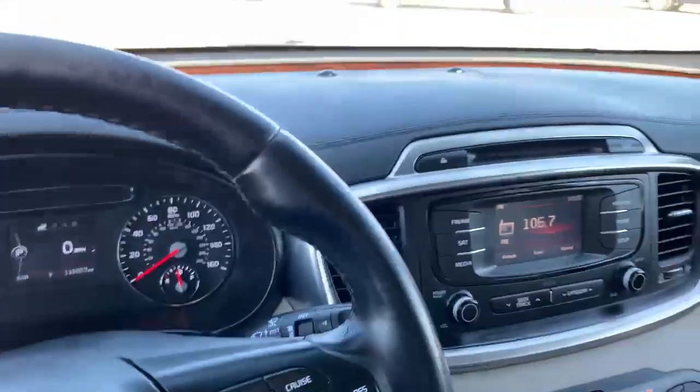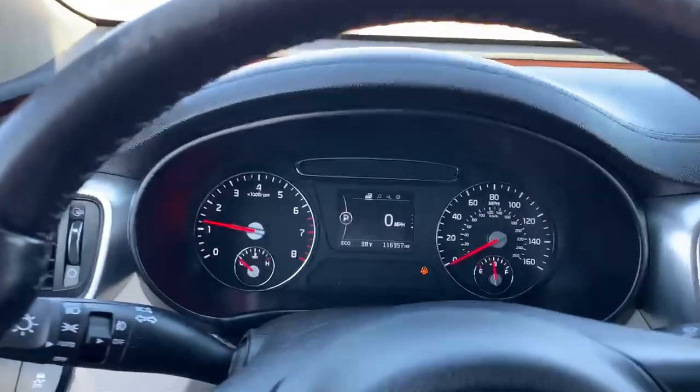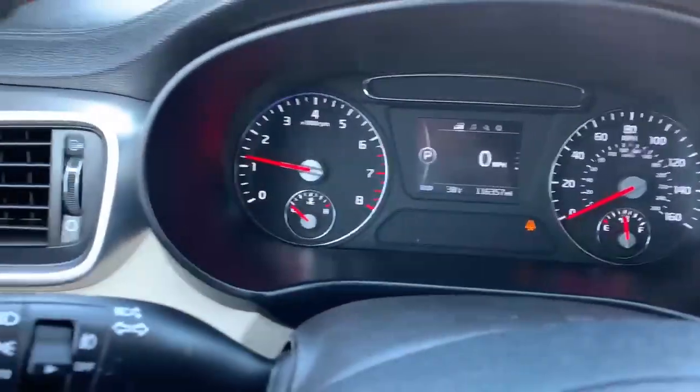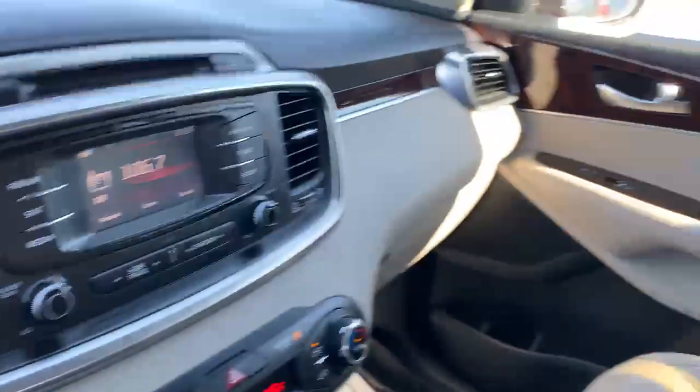Hi, it's Julia with Whistler. This is our Kia Sorento 2016. It has 116,000 miles on it. It's got heated seats, leather seats, CD player, Bluetooth audio.